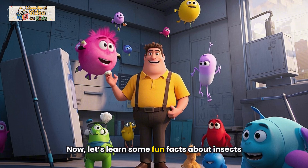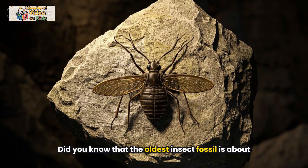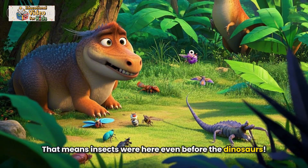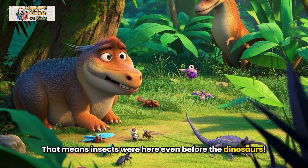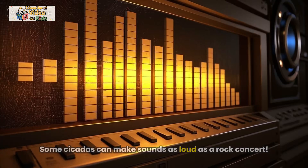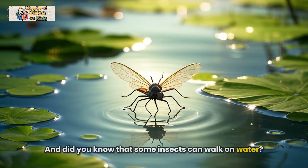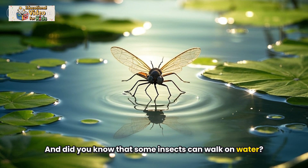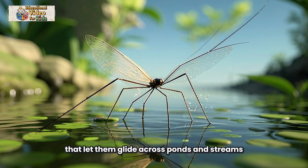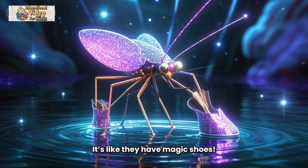Now let's learn some fun facts about insects. Did you know that the oldest insect fossil is about 400 million years old? That means insects were here even before the dinosaurs. The loudest insect in the world is the cicada — some cicadas can make sounds as loud as a rock concert. And some insects can walk on water. Water striders have special legs that let them glide across ponds and streams — it's like they have magic shoes.